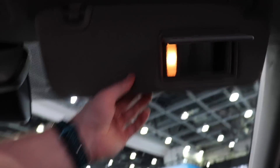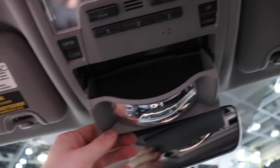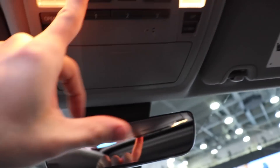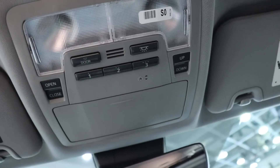Pretty standard. You have halogen-lit vanity mirrors for passenger and driver. Up top, you have your glasses storage compartment as well as a mirror to keep an eye on the little ones. Halogen map lights, a door light on/off button, and it looks like a three-door universal garage remote. On both sides, you have the control for the sunroof.